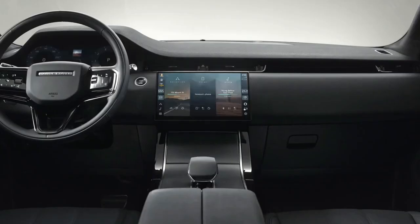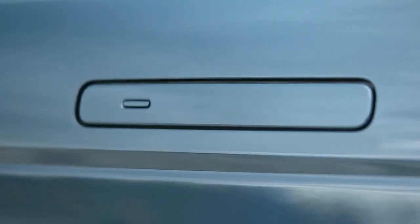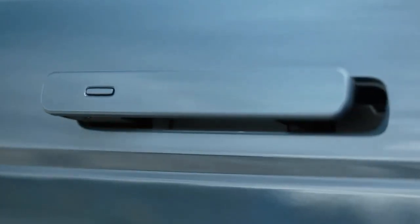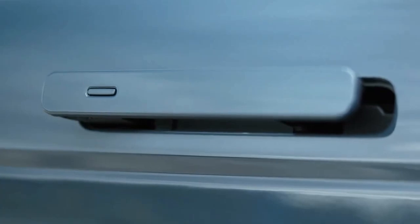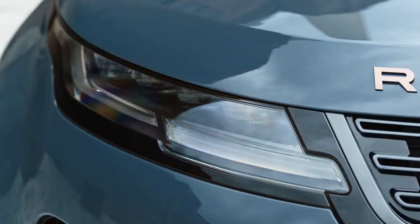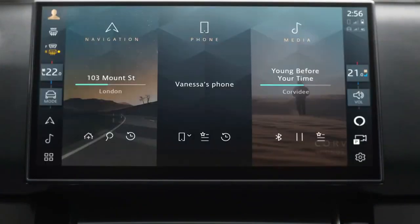The extra space on the center console comes from a new 11.4-inch curved glass touchscreen placed higher and closer to the driver. Its placement makes it look as if it's floating, giving the cabin a cleaner, cutting-edge contemporary feel. The screen uses the latest version of Jaguar Land Rover's PIVI Pro infotainment system, where climate, seat, and audio controls now reside on the screen's sidebars, which slide to either side of the screen for easy access.